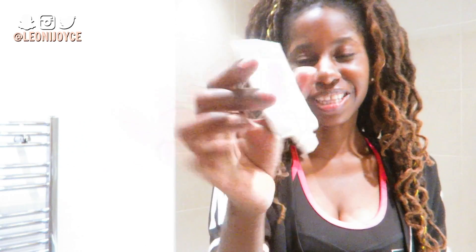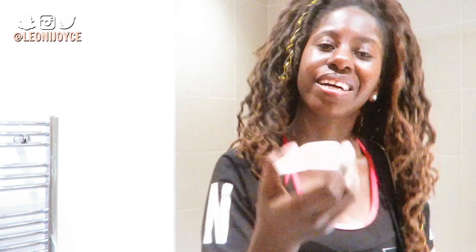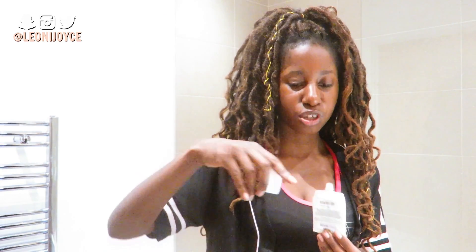So this is Makeup Academy Pro Base Primer - Super Drunk. As I'm doing this we'll talk about stuff. I'm about to be Josie.